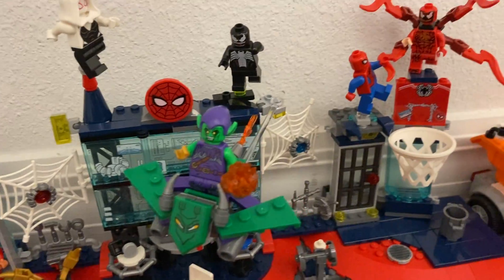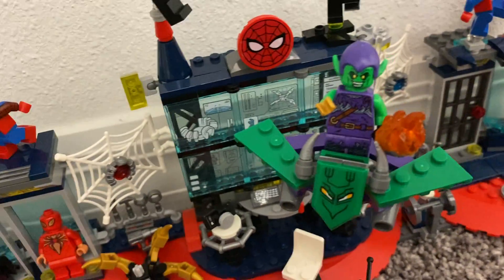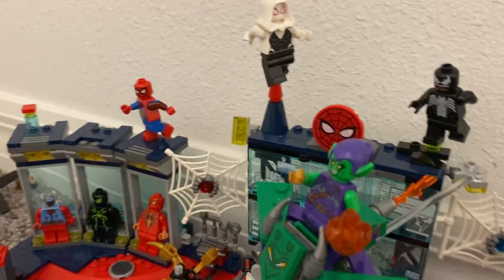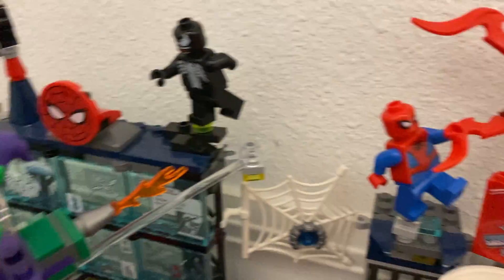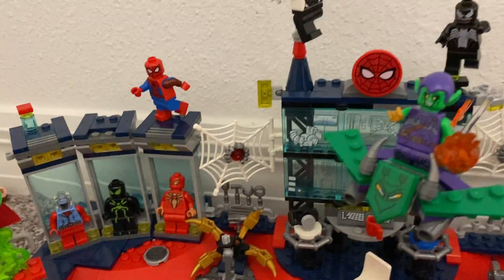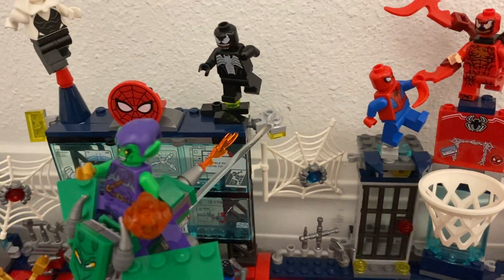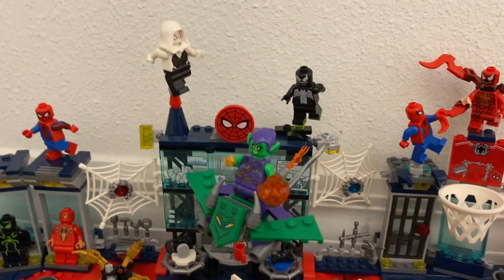We also have the Green Goblin with his little pumpkin bomb. He has a ripped-up purple suit — it reminds me of his original Spider-Man: No Way Home suit — with his big gigantic glider. I also added an invisible piece for him to fly on so there's only one light showing.